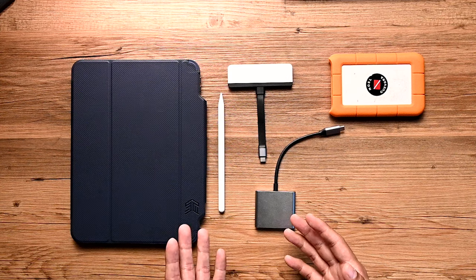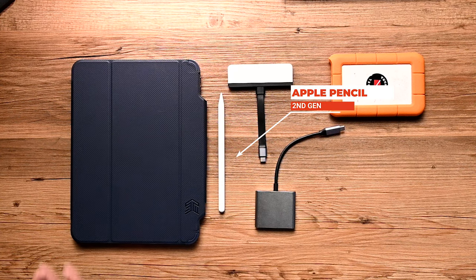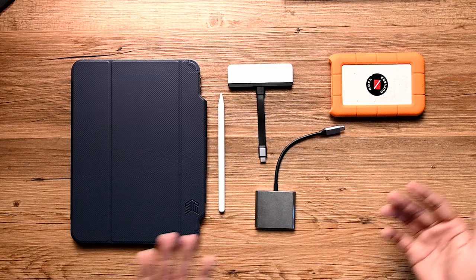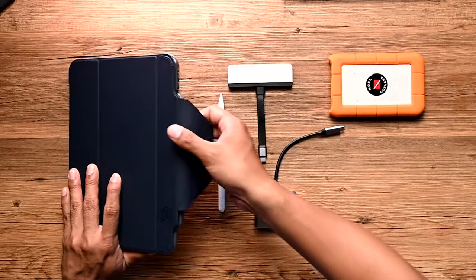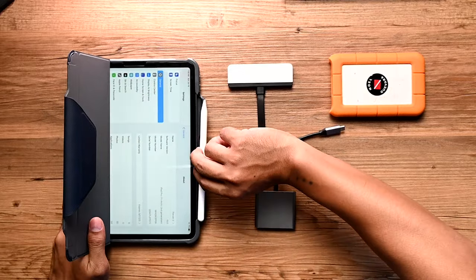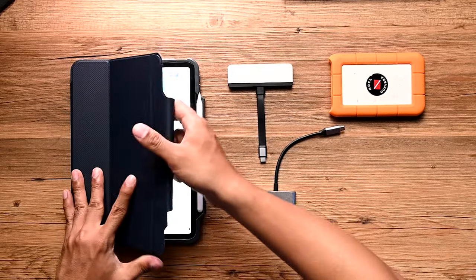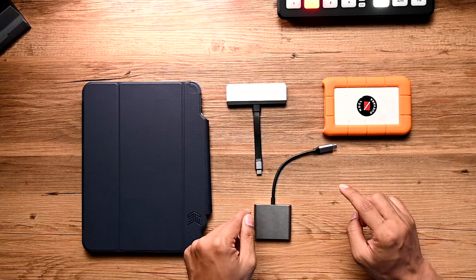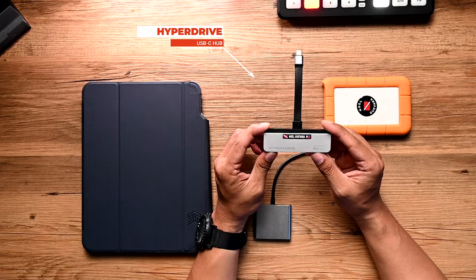Next is the second-gen Apple Pencil right beside the iPad. I sketch and I make notes — I want to make full use of the iPad, so this is a no-brainer. What I love about this case is that you can easily slot the pencil right there.